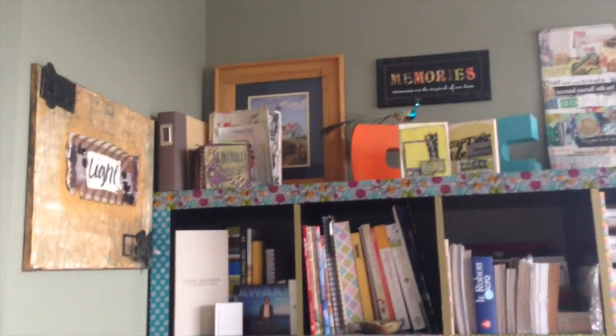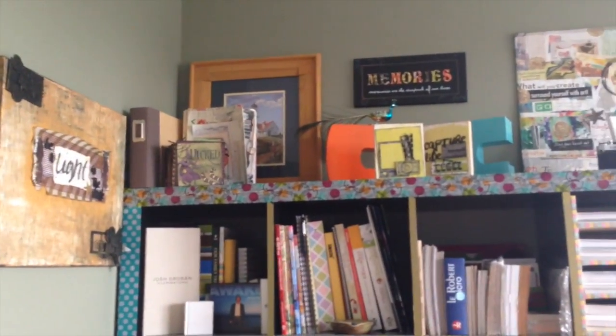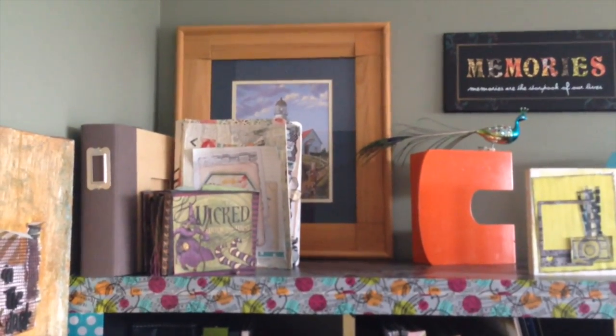There's a canvas I made hanging on the wall. This is every scrapbooker's favorite shelf — the big Expedit shelf from IKEA.